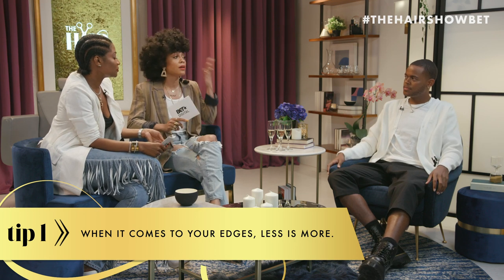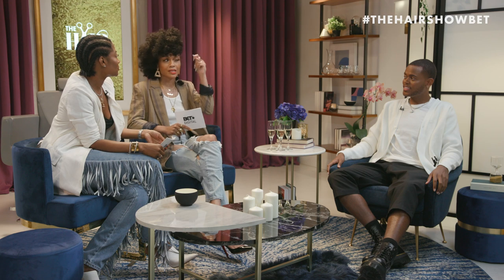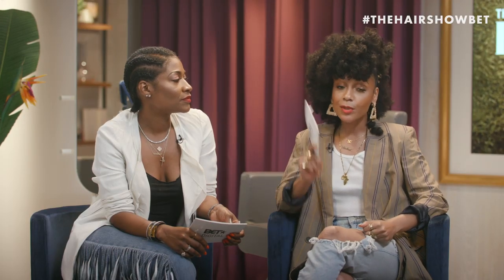Absolutely. I'm definitely team let-the-naturals — let the hair just be. I'm not somebody that really slicks down my edges. I kind of just like let it do what it do, let it flow. But best believe when she's going to get laid, she gets laid.